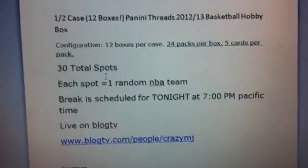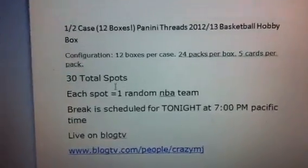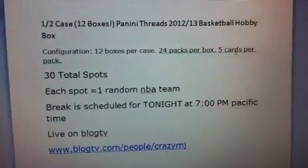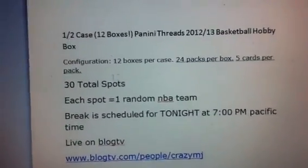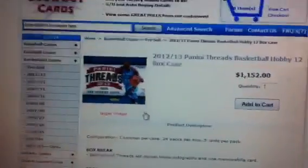This is probably more middle-end toward low-end. It's going to be 12 boxes — one full case of Panini Threats 2012-13 Basketball Hobby Box. We're looking at 12 boxes per case, 24 packs per box, 5 cards per pack. Pretty much the standard Panini setup, so it's going to be a lot of base cards. Obviously won't be mailing those out. It's going to be 30 total spots. Let me tell you a little about the product first.